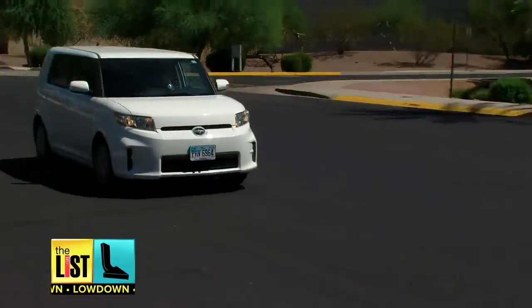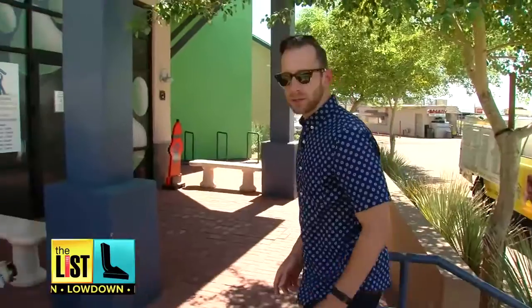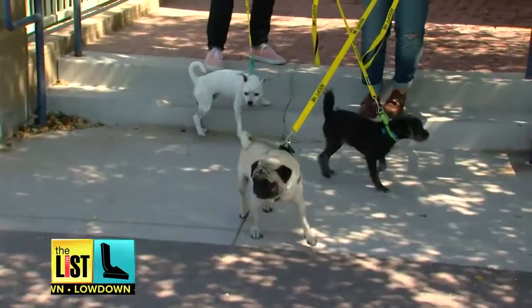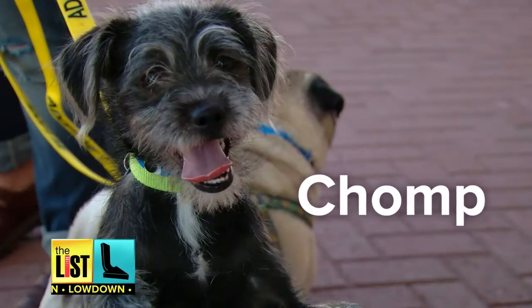I hit the road and went to the Arizona Animal Welfare League to grab some adoptable dogs to meet up with Whitney, who's going to chaperone some of her furry friends who are hungry and needed a little extra loving. Meet Michael Phelps, Chato, and Chomp.